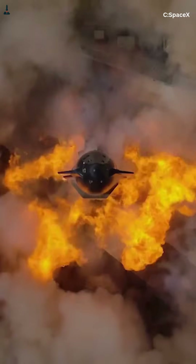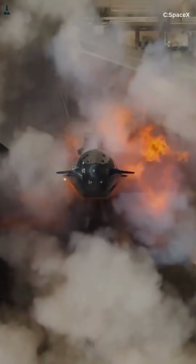Starship's most important battle doesn't begin at liftoff. It starts hours earlier, while the vehicle stands silent on the launch mount, fighting something more dangerous than gravity — heat.